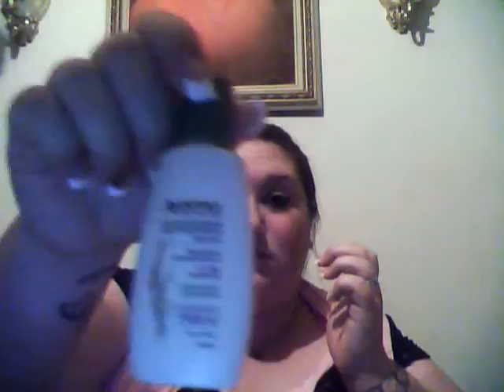We also got this Aveeno Daily Moisturizing body wash — looks like a travel size, which is awesome. If I don't use it in the next couple of days, I'll use it when I go to Colorado next weekend. It's a nice size, not bad. Might get like four or five uses out of it.